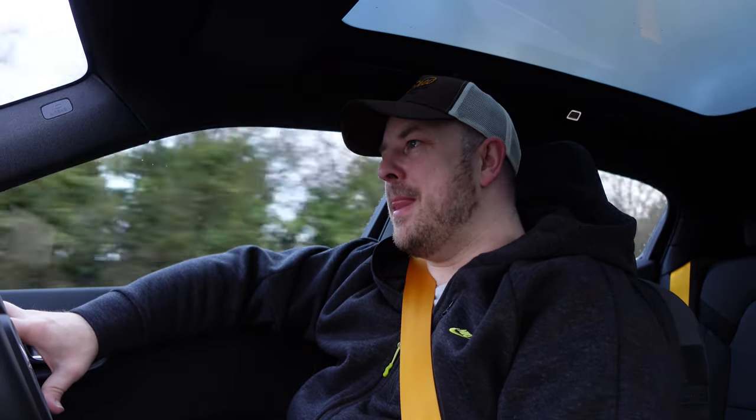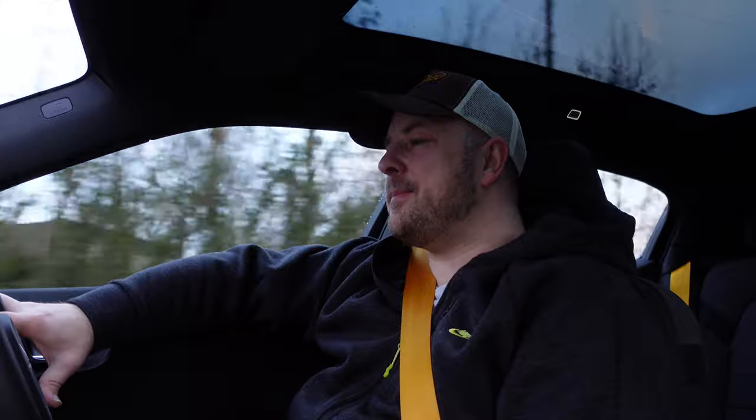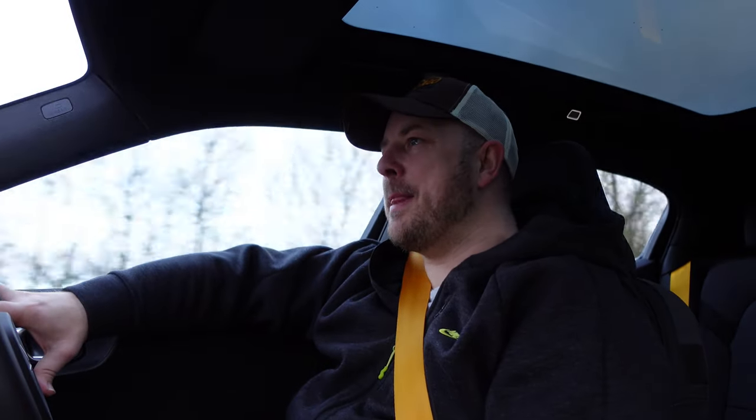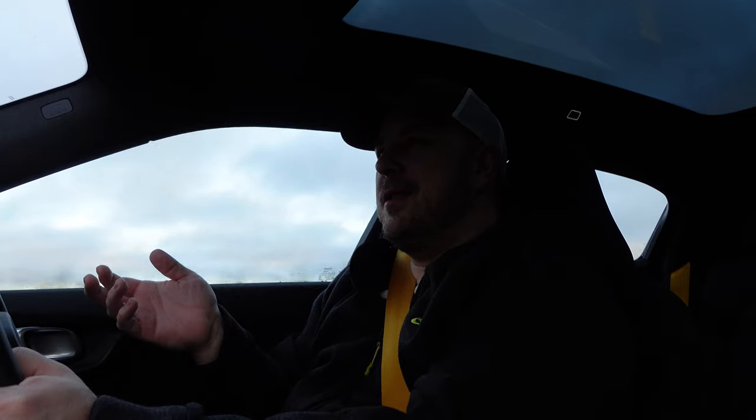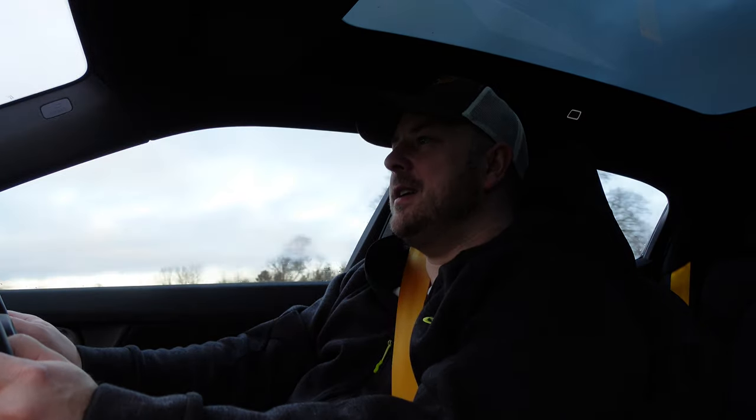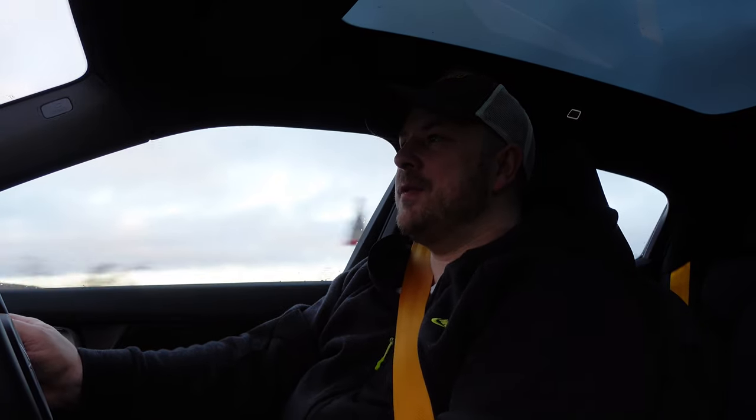The regen is nice on this car - not overly aggressive but not too soft either, so I like that. I don't know how well it comes across on the microphone whether the car sounds noisy or quiet, but it is a relatively quiet car. The sound deadening is good on the Polestar 2 - definitely comfortable.